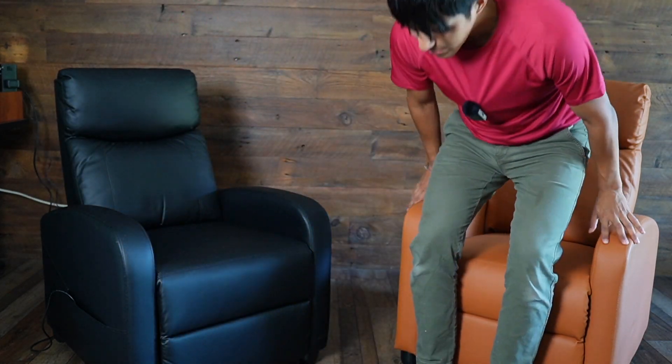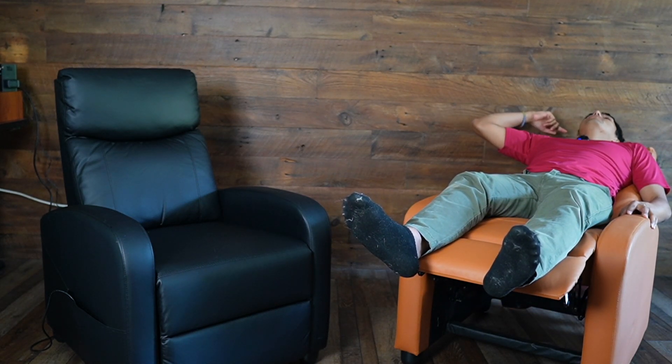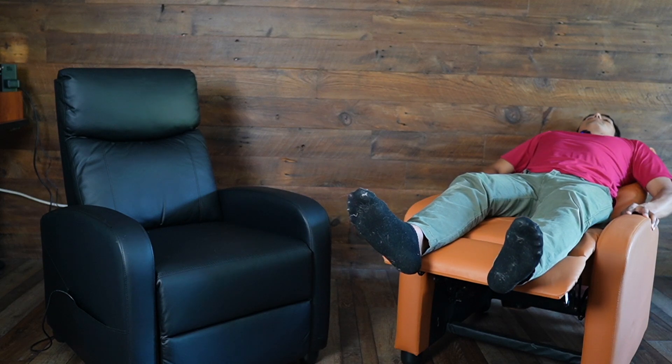One issue I found with both of these chairs is the lack of neck support, and that's because of my height — I'm six feet tall. These chairs aren't really meant for anyone much beyond that, because then it would be a little uncomfortable. Your feet wouldn't be at a 90-degree angle, you'd be too tall for the upper portion. When I lean back, my head does reach the top cushion part, but if I was any taller, that just wouldn't work.